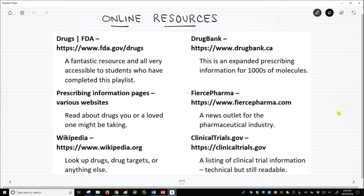ClinicalTrials.gov catalogs different clinical trials. Reading trial documents gives a completely different perspective on how the FDA functions.